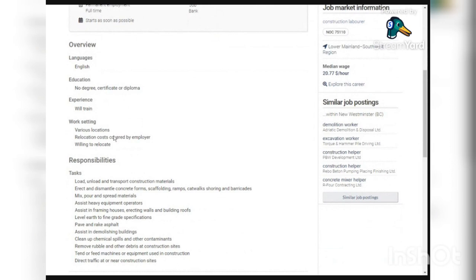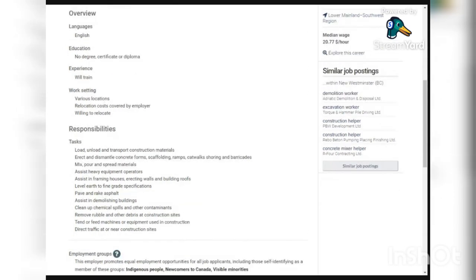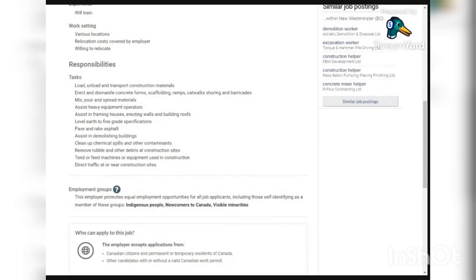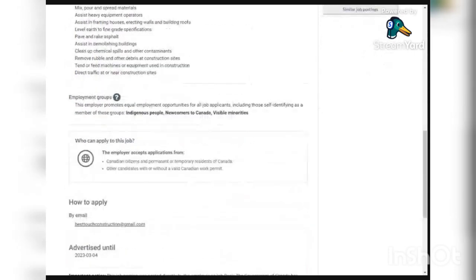The work setting is in various locations and they will cover relocation costs. Responsibilities include loading, unloading, and transporting construction materials; erecting and dismantling concrete forms, scaffolding, ramps, catwalks, shoring, and barricades; mixing, pouring, and spreading materials; assisting heavy equipment operators; assisting in framing houses, erecting walls, and building roofs; leveling earth to grade specifications; paving and raking asphalt; assisting in demolishing buildings; and cleaning up chemical spills.